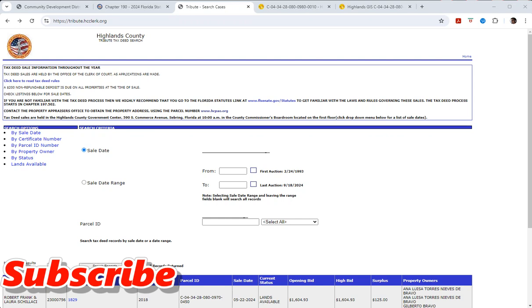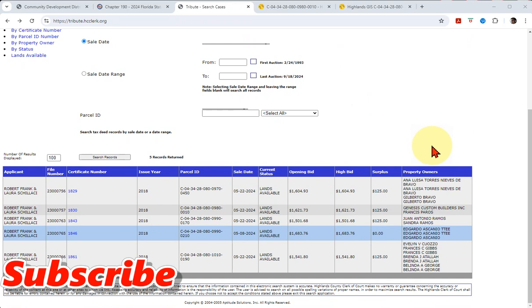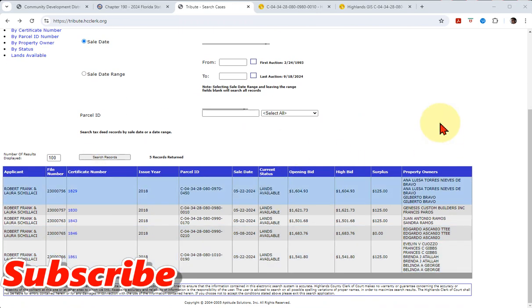We are in Highlands County, Florida today. We're on the lands available list here. You go to the clerk of court's office, and from there you can get to their tax deeds coming to auction. And then from there, you can get to the lands available list. You just click it, hit search, and you're going to see what's available.